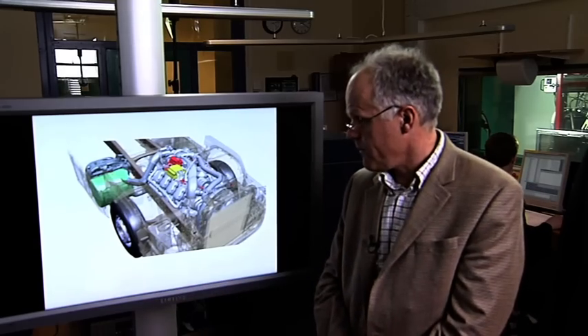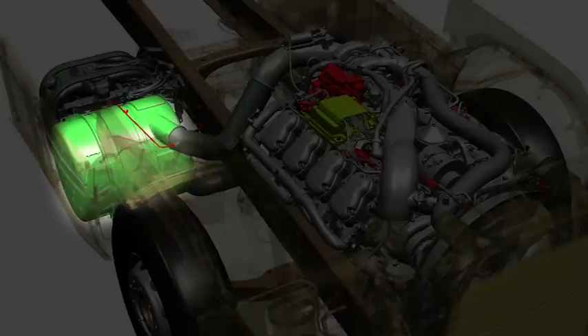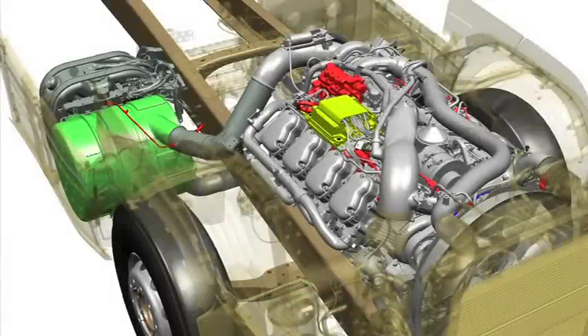Other new things on this engine include the new silencer with the SCR catalyst, an updated doser, and a second NOx sensor for better feedback control — all of which we think are on the way toward the technology we need for Euro 6.